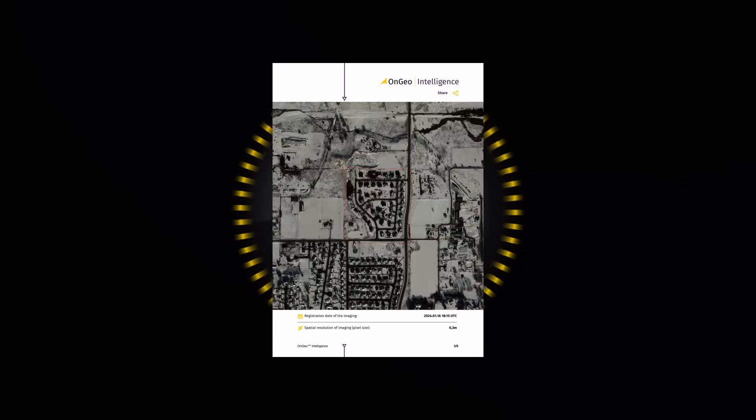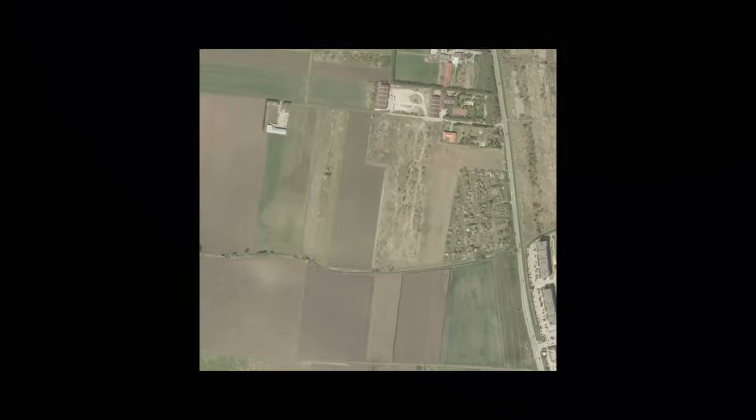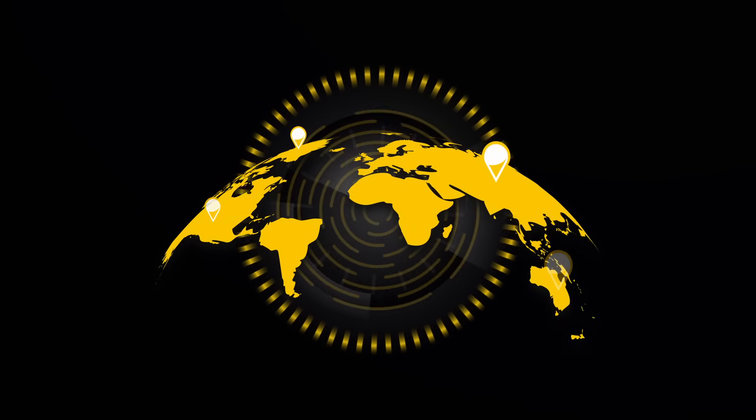OnGeointelligence Satellite Image Reports offer high-quality images and historical analyses, enabling precise monitoring of the selected area. Whether you are analyzing the past or the present,